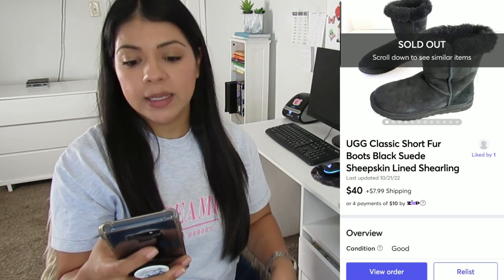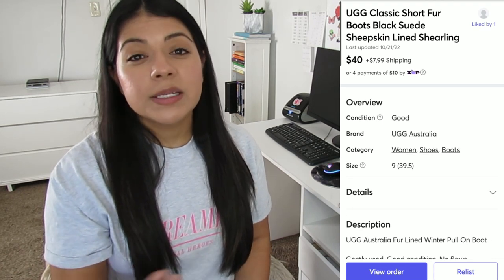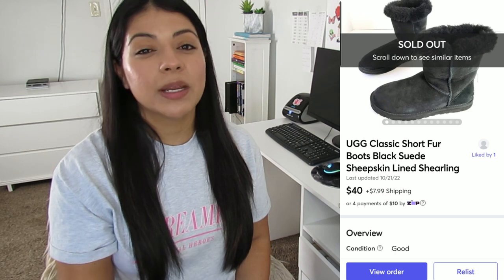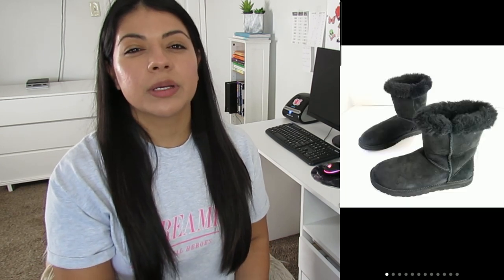Number six: a Mercari sale — these UGG short fur black suede shearling booties. They sold for $40, earnings was $34.54, and these boots took 234 days to sell. I'll give them a break because I listed them toward the end of February, so they didn't have much time to sell before winter was over. Last winter I sold through UGG boots like crazy, getting classics like these for $12–$15. This year though it's looking dull because thrift stores are pricing them at $25–$30, so I won't be selling as many as last year.